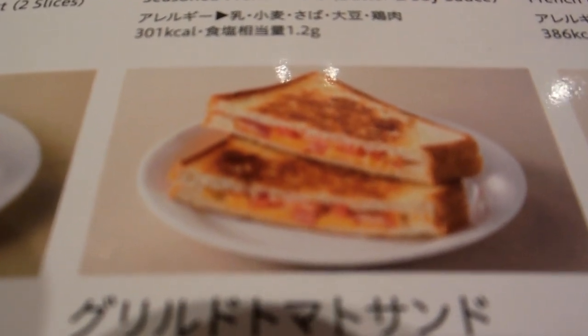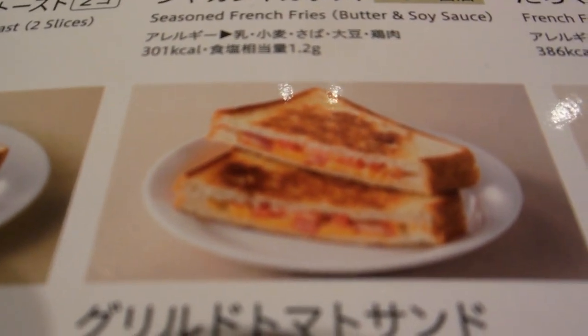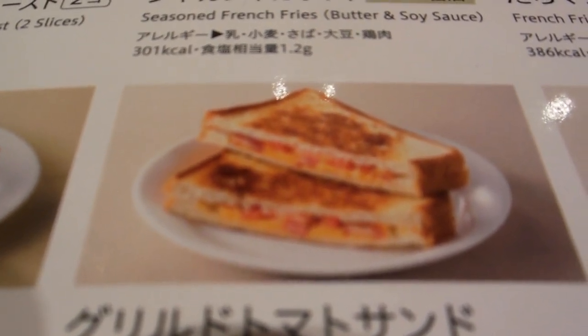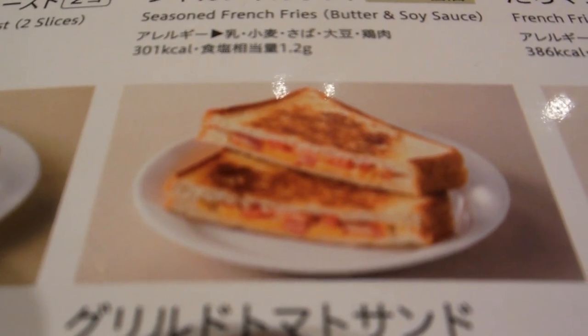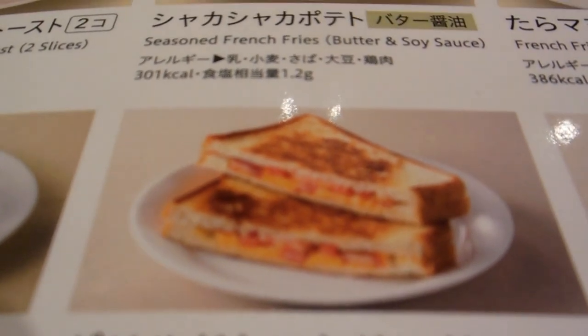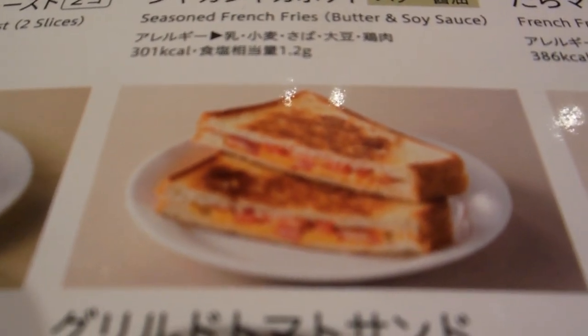It's only a sandwich. We're at Denny's Japan, and it's a toasted tomato sandwich that we've actually showed you before. It's called a toasted tomato sandwich, but when you get it, it's got cheese and tomato and ham on it, which is a bit of a bonus. So there's the menu, and here's the reality.